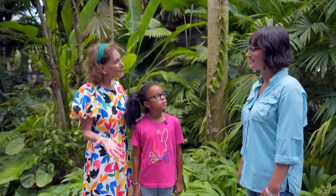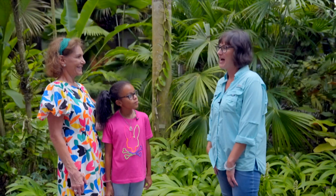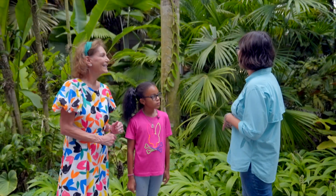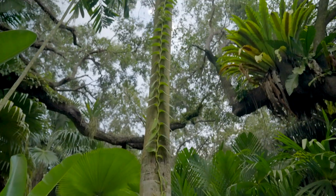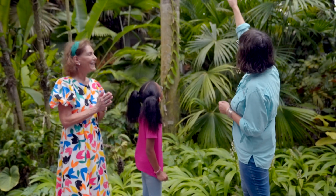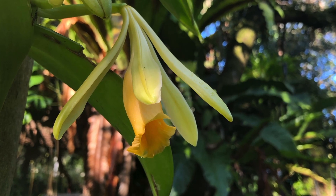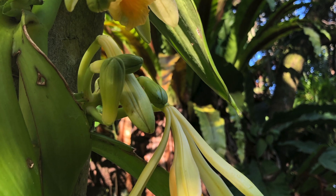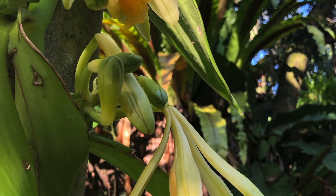Hi Nicole, thank you for meeting us here. I'm Miss Penny. I'm going to show you something very special at Fairchild today. We have a vanilla orchid that's growing up this tree and it is the very first time that it has ever bloomed at Fairchild. We're so lucky. If you look up there you can see the yellow flower that's sort of drooping down, and those other little things sticking out are going to be new flowers emerging in the next couple of days.